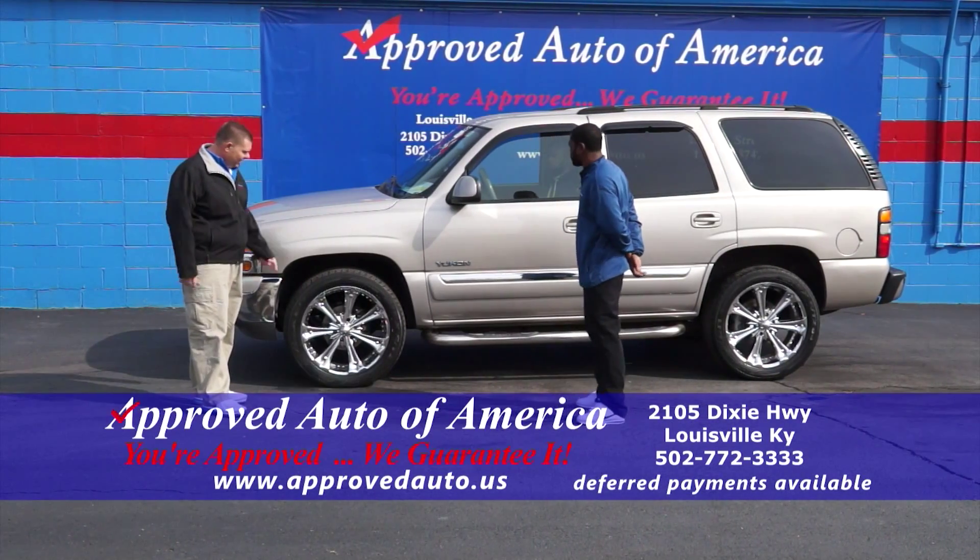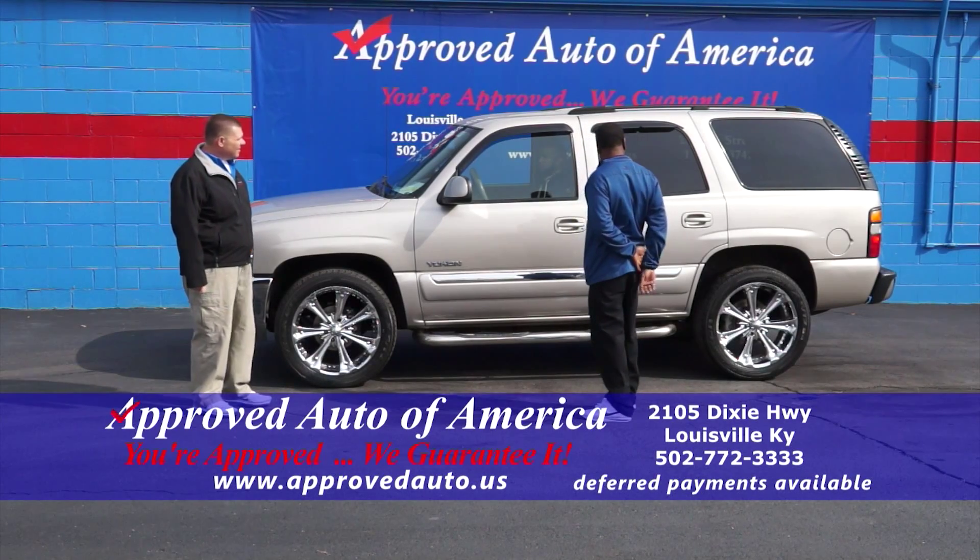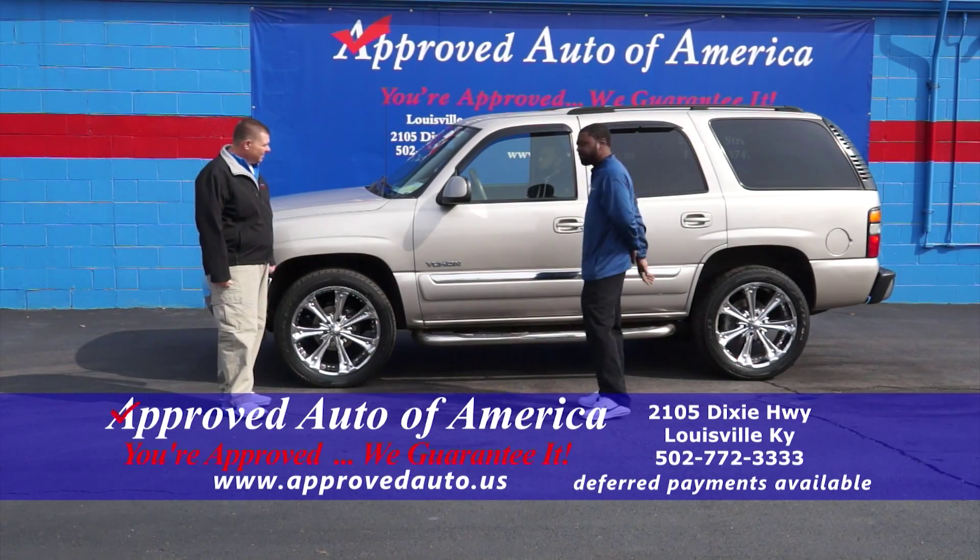Next up, an 04 Yukon — it's got 22s on it. Tell us about it: it's got a third row, heated leather seats, beautiful interior. And like you said, step guards and nice rims on it. Beautiful truck.